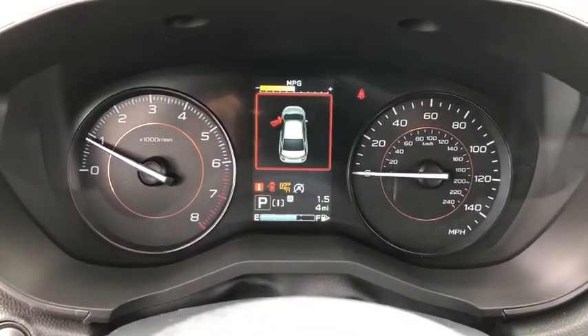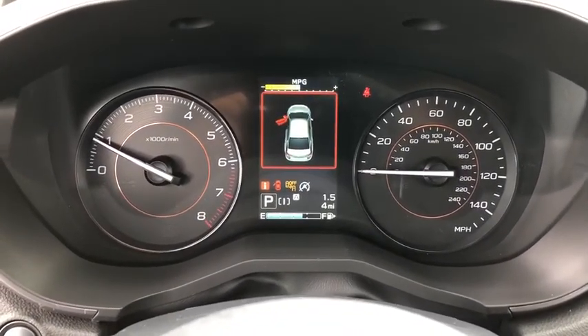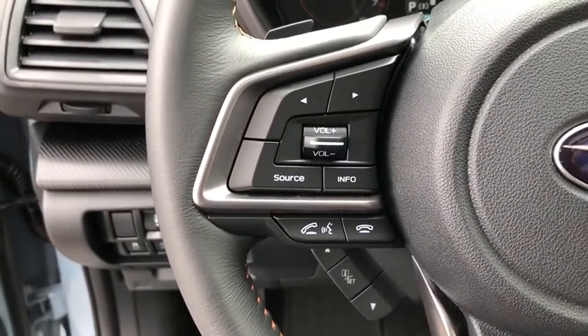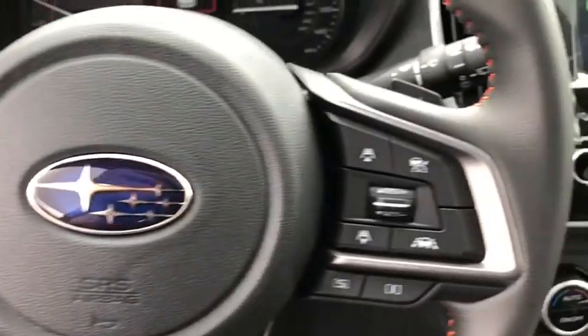Power windows, electronic stability control, brake assist, overhead console, remote keyless entry, panic alarm, tachometer, cloth upholstery, rear window wiper.